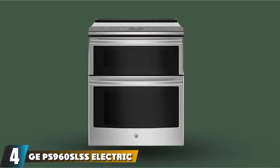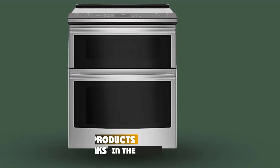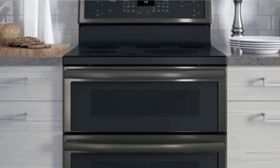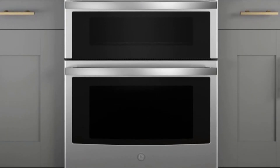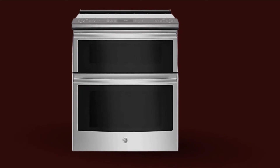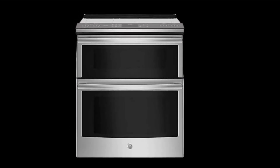Next at number four, we have the GE Profile P960SLSS Electric Smooth Top Range Cooktop. What makes this GE Profile Smart Slide-in electric range stand apart is how it incorporates its connectivity features in a well-considered way. It's not so much about a flashy design and piled-on features you'll never use, but about putting you in control of its substantial power. The Chef Connect feature allows you to sync the oven's clock with any of its five range elements, making it much easier to multitask.